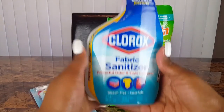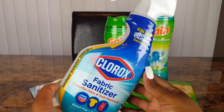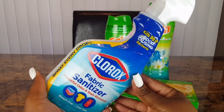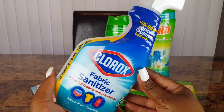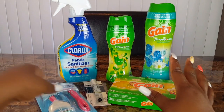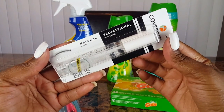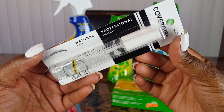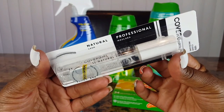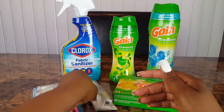I also picked up the Clorox fabric sanitizer — I've been looking for this for so long and wanted to try it. It's priced at three dollars with a seventy-five cent off coupon, making it two dollars and twenty-five cents before additional discounts. Then I picked up the CoverGirl clear mascara priced at five dollars, using a three dollar off CoverGirl digital coupon — all coupons are digital from the Dollar General app — making it two dollars before additional discounts.